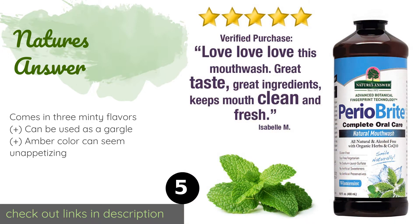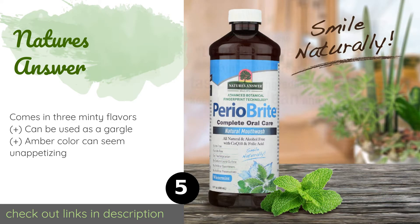The price is around $9. Check out the product link in the YouTube description below. There are 931 reviews with an average rating of 4.5 stars.